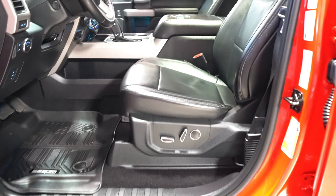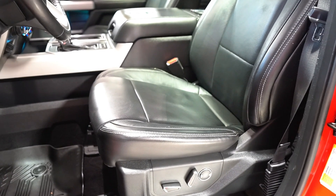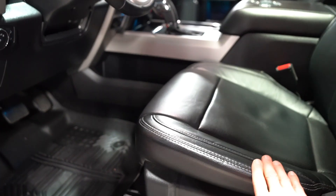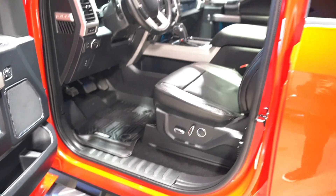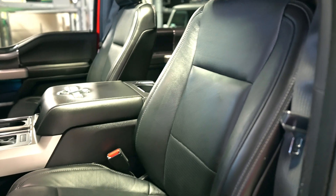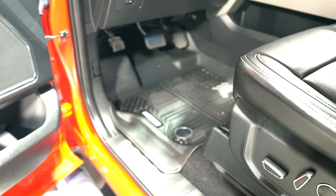The interior is in very, very good condition. If you know these trucks, the seats from this generation — this guy was not a big guy, so the seat is not compressed or broken down. It's in very good condition. The passenger seat was rarely used. It's got Shelby WeatherTech-style floor mats.